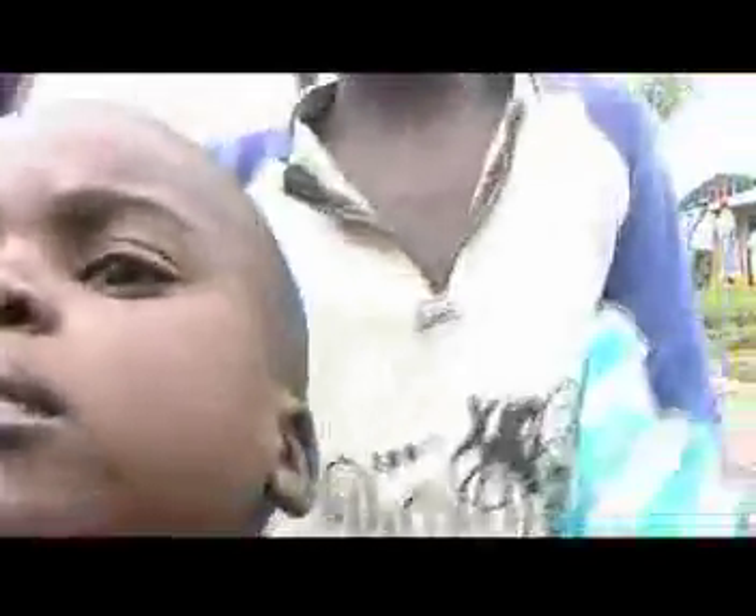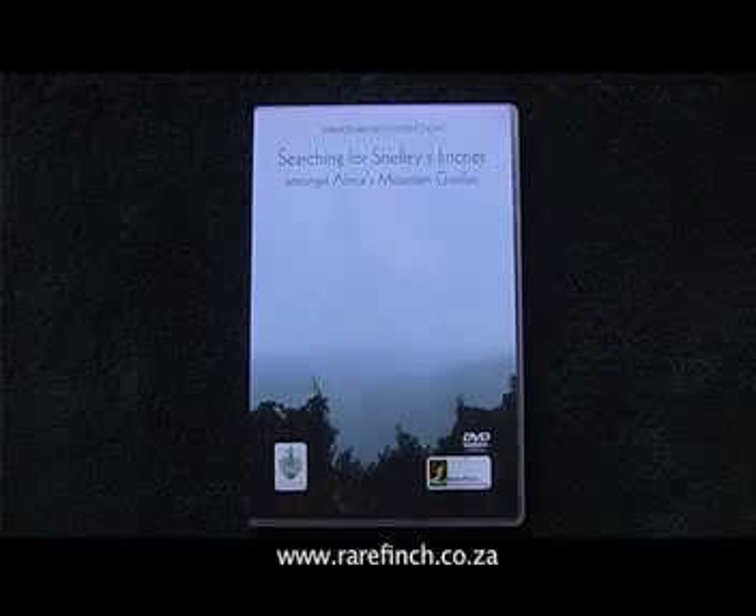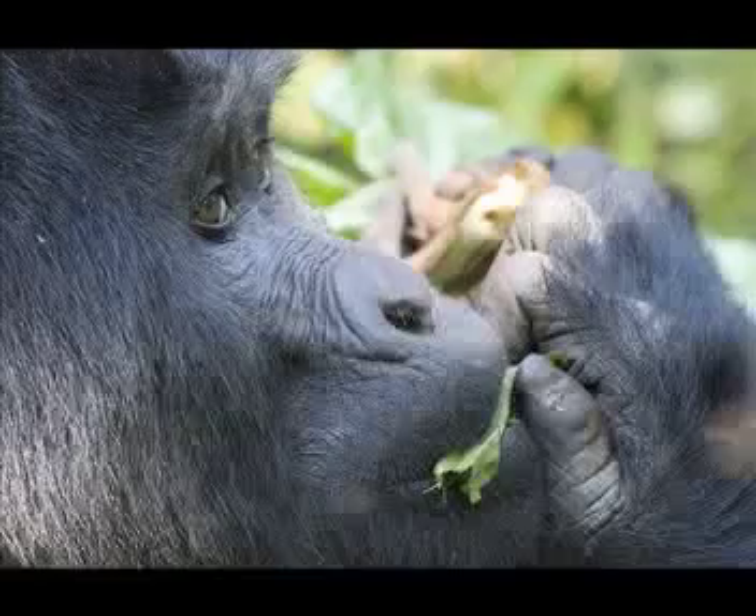If you would like to find out more about this pioneering finch conservation project, we suggest you obtain a copy of the internationally acclaimed fundraising DVD documentary.